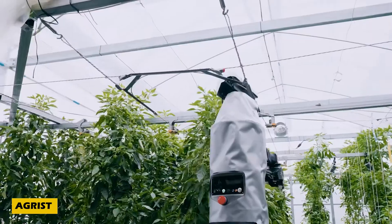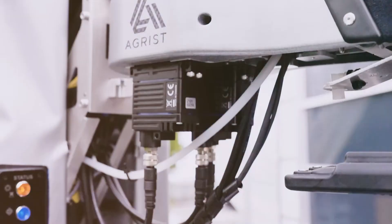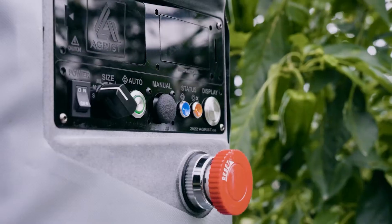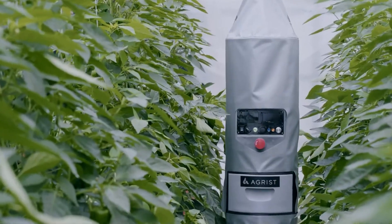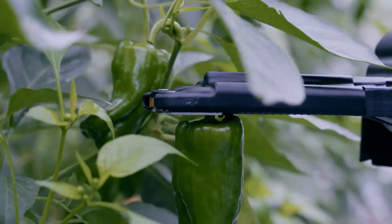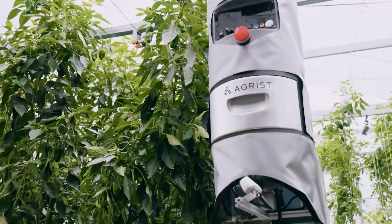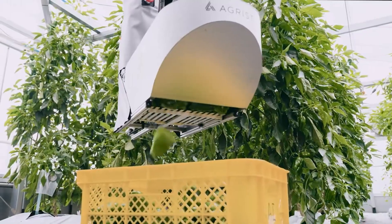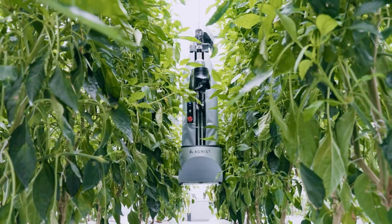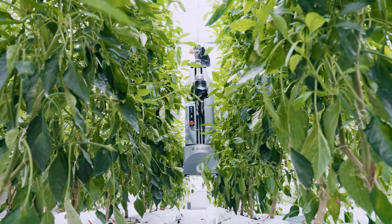Imagine a future where farming becomes easier and more efficient, even on limited land, thanks to Japan's advanced agricultural robot. With only 12–15% of land suitable for farming and an aging farming population, innovation is key. This robot, powered by AI and cameras, excels in tasks like irrigation and crop harvesting, delivering an accuracy of 0.04 inches when picking delicate crops like bell peppers.